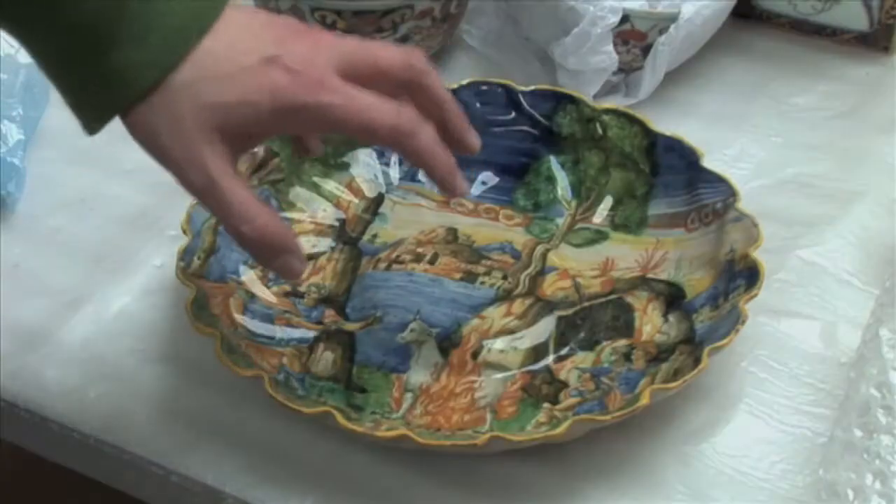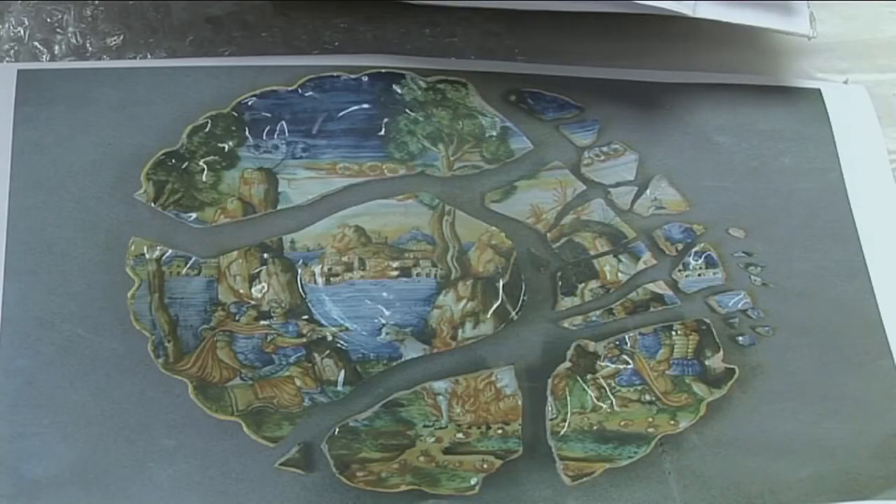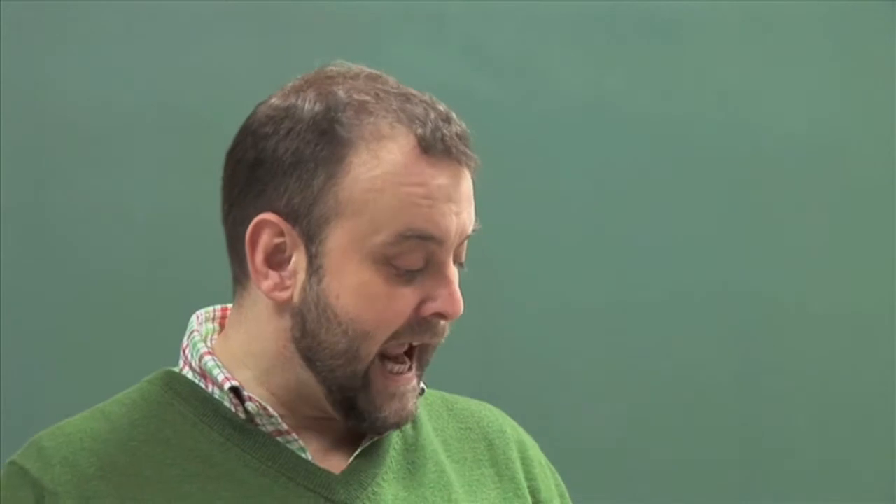We've got a particularly fine 16th century plate here — it's Italian, from about 1560 — and when it went away it was in about 30 different fragments. It was completely black and hadn't been seen since before the First World War.